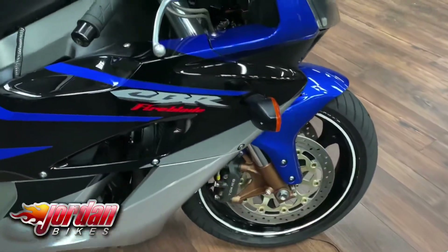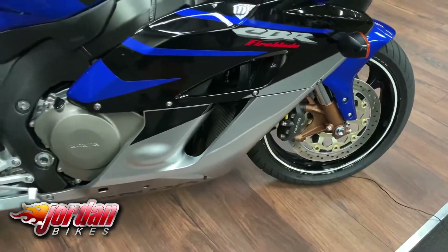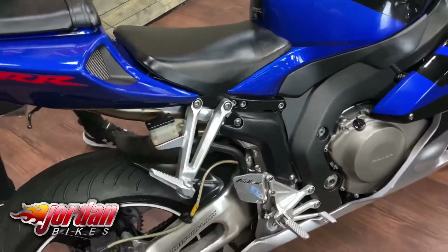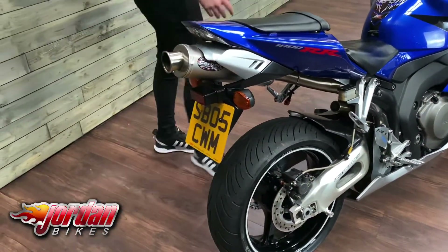It's getting quite hard to find bikes like this in this lovely condition. We're going to put a new set of tires on it before it leaves us, and it'll also be getting a major service. It's got an aftermarket Carbon Can Company exhaust and a tinted screen.